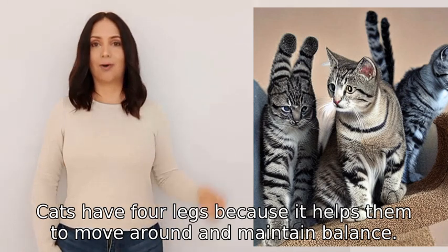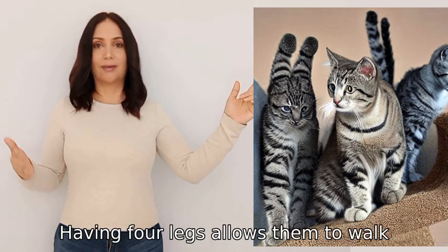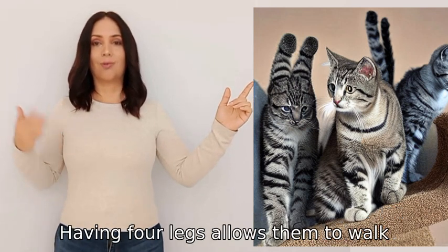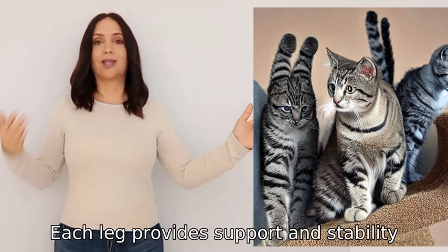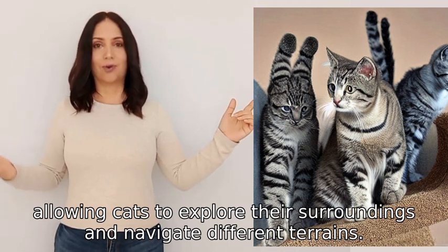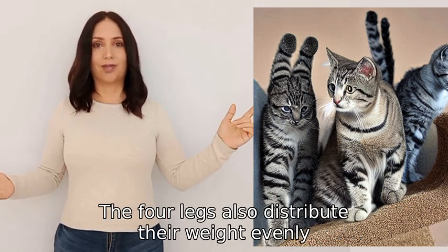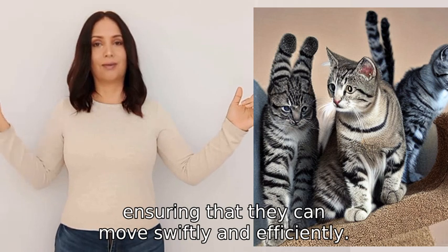Cats have four legs because it helps them to move around and maintain balance. Having four legs allows them to walk, run, jump, and climb with ease. Each leg provides support and stability, allowing cats to explore their surroundings and navigate different terrains. The four legs also distribute their weight evenly, ensuring that they can move swiftly and efficiently.